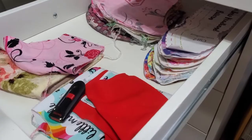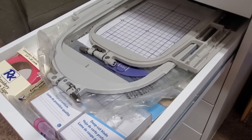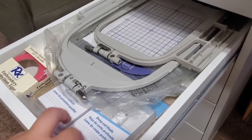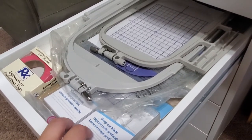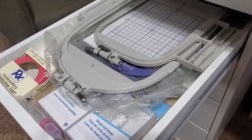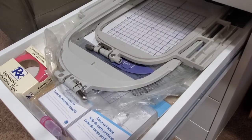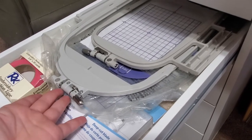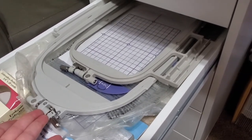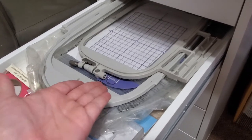I have a lot of embroidery supplies. Some of these are actually blades for the Silhouette, but everything else in here is hoops, stabilizers, and tape — all for embroidery. The biggest hoop that came with my machine is the five by seven, and I can always purchase a smaller one but I really don't use it because I can just use that one instead.